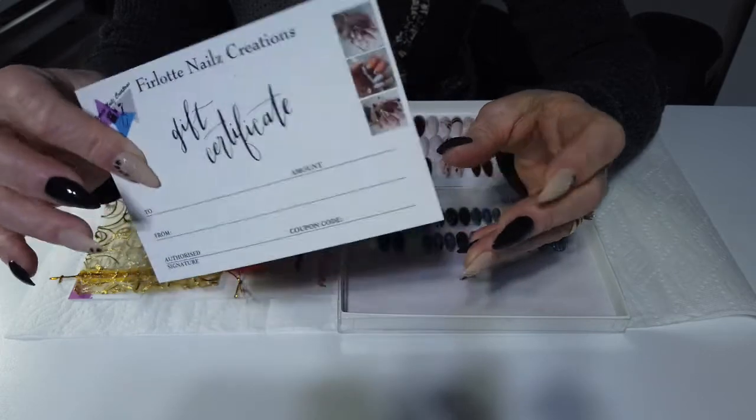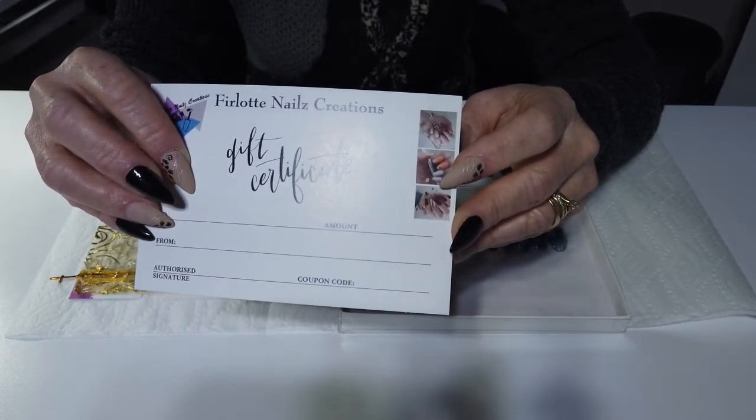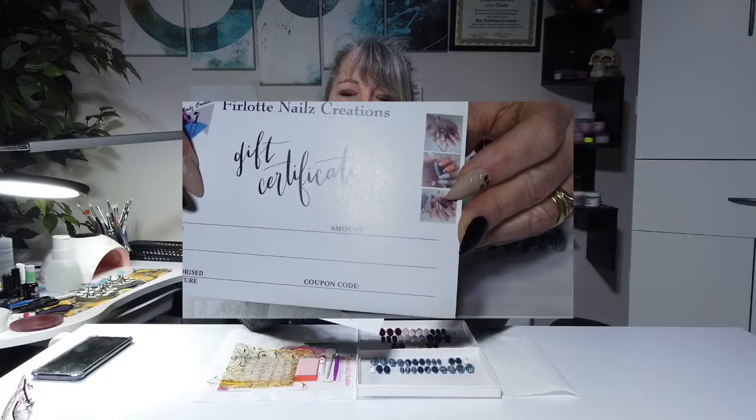This can be used for any purchase from FNC. So here you have it — two wonderful gift idea options from FNC. The beauty of these is that they're instantaneous; I can ship right away. Thank you for watching and have a great day, bye bye!